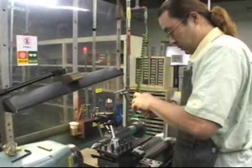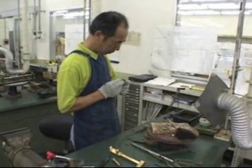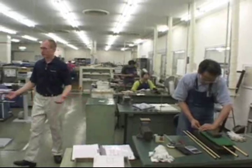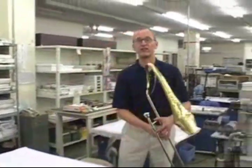This is Yamaha's custom shop. All of the prototype instruments are made here, as well as special order instruments such as Viennese French horns and oboes, or even reproductions of historical instruments like this. Not something you'd expect to find from Yamaha.